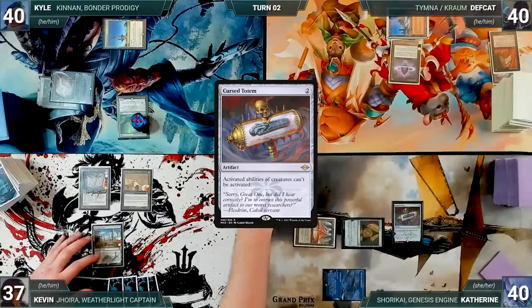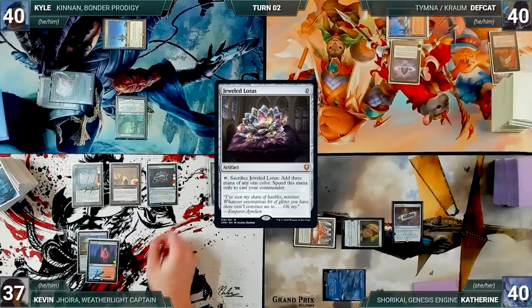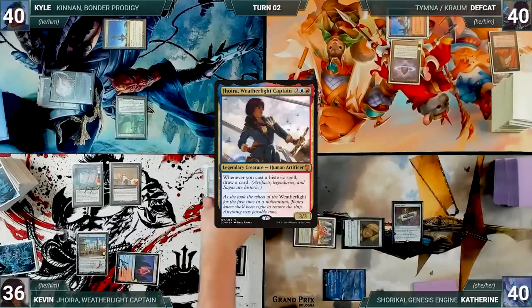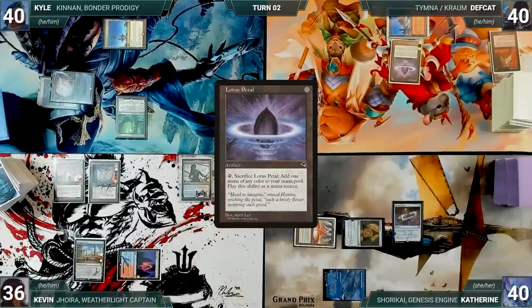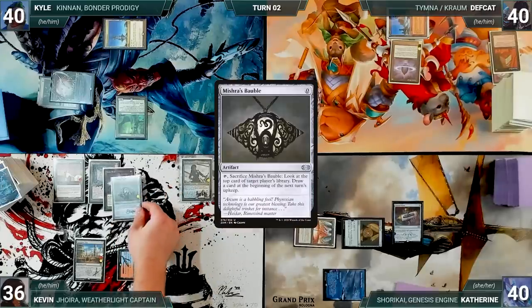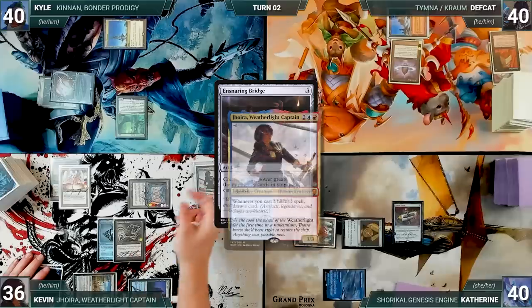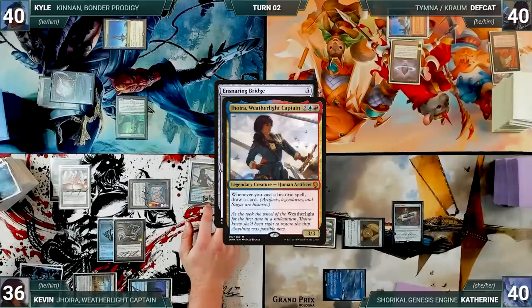During his upkeep, Kevin loses his Mana Crypt roll and takes three damage. He draws and plays a Fiery Islet. He casts a Jeweled Lotus, cracks it, and taps his Fiery Islet to help cast his commander, Joyra Weatherlight Captain. He casts a Lotus Petal — Joyra triggers and he draws. He casts a Mishra's Bauble and draws again. He casts a Mana Vault and draws a card. He casts an Ensnaring Bridge and Joyra triggers.